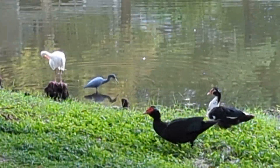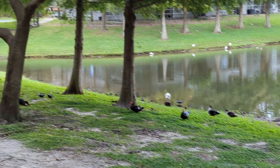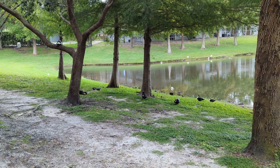We're signing off live with the beautiful white ibis. And isn't it fun to see a duck perching in a tree? It's so bizarre. Alright guys, have a great day.